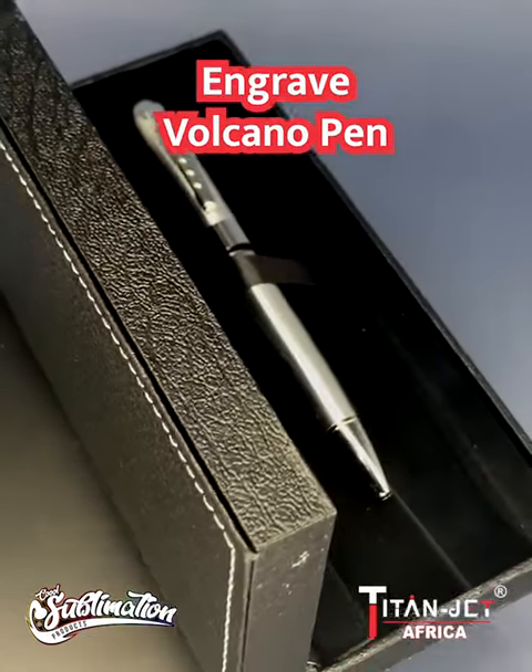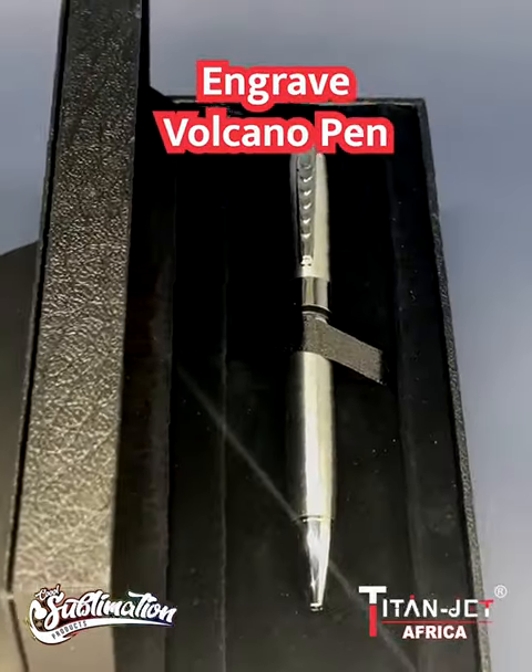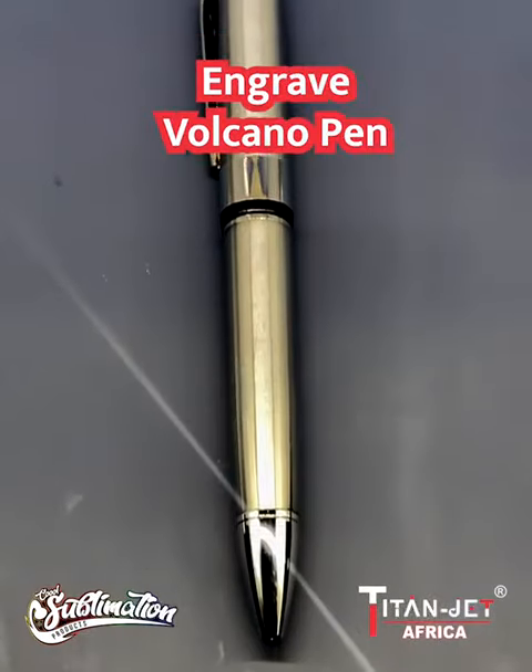Next up, unleash creativity with the Engrave Volcano Pen, a burst of inspiration in every stroke.